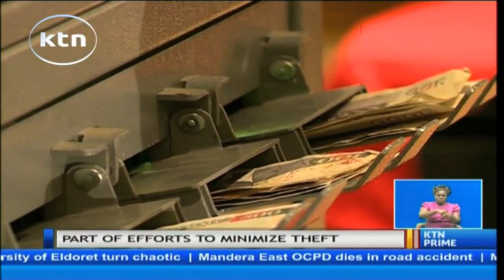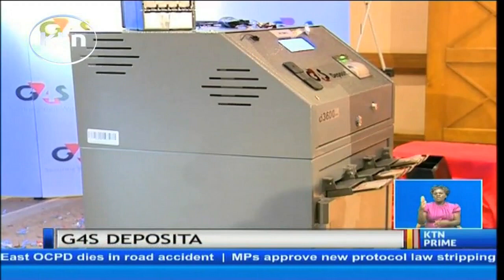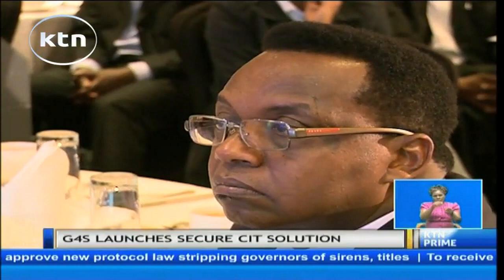The new machine will see retailers make deposits in the machine, which will be installed at their premises. The Depositor machine has a number of high-end security features which will be critical in securing transactions. Ideally, the machine will help cut down on transaction costs significantly as it allows for seamless transmission of transactions.